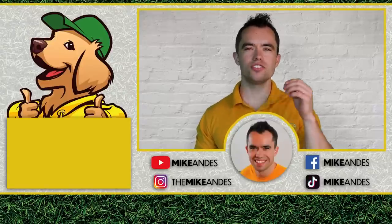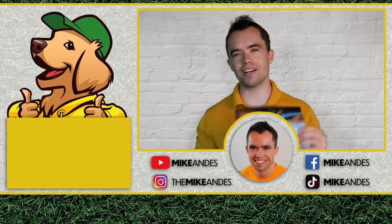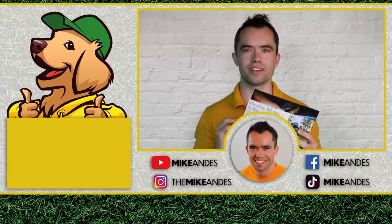Hey everyone, Mike Andes here. Thank you so much for watching the video. Make sure you click down below — at Lawn Care Media we're creating flyer templates just like these that you can use to make money mowing lawns and doing landscaping. These flyers are going to help you do it. We'll see you in the next video.